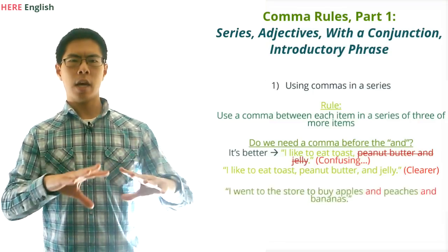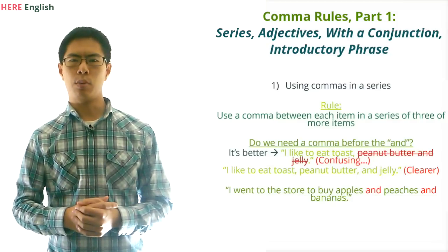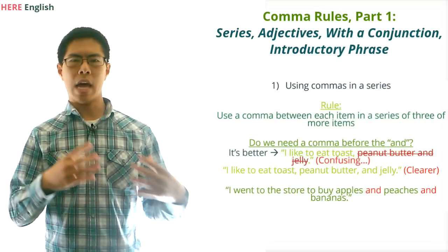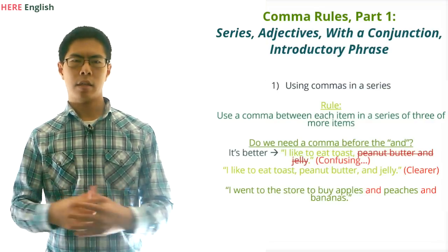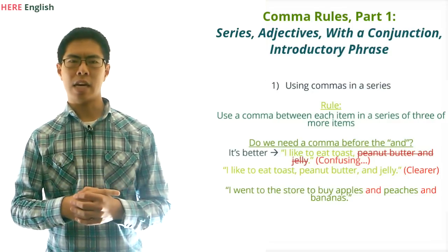Second, if every item in the list is separated by AND or OR, then we don't put commas between the items. For example, we would write: 'I went to the store to buy apples and peaches and bananas.' There are no commas in this sentence because the ANDs basically take the place of the commas.